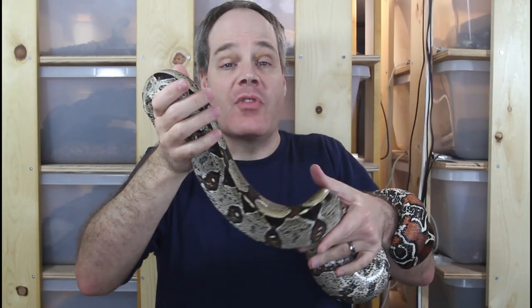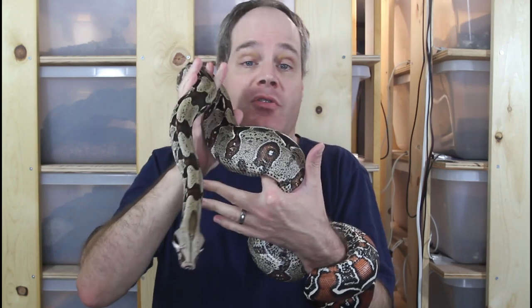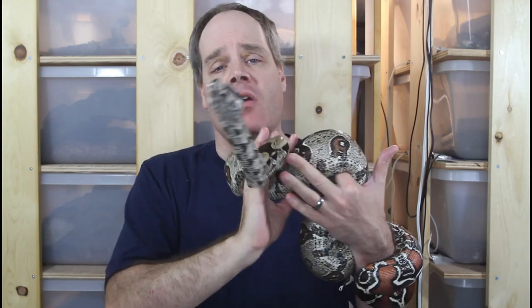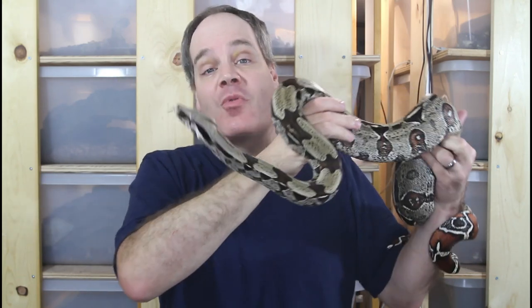Hey guys, Brian from Brian Boas here. One of my favorite things about breeding boas are the holdbacks — the baby boas I personally select to remain here and grow up as future breeders. Today I want to give you guys a look at some of my holdbacks from 2021. If you didn't get a boa from me this year, stay tuned because this will give you a pretty good idea about what to expect from me in 2022.